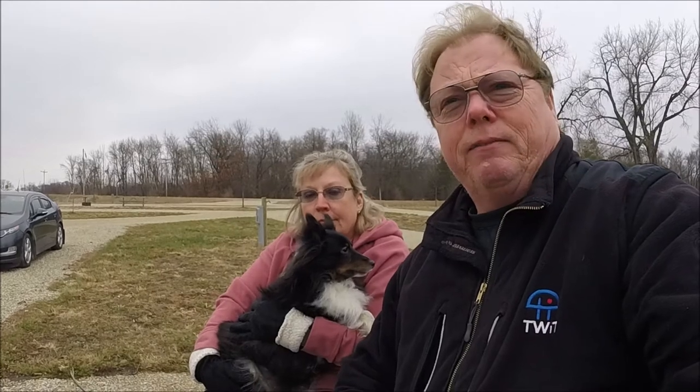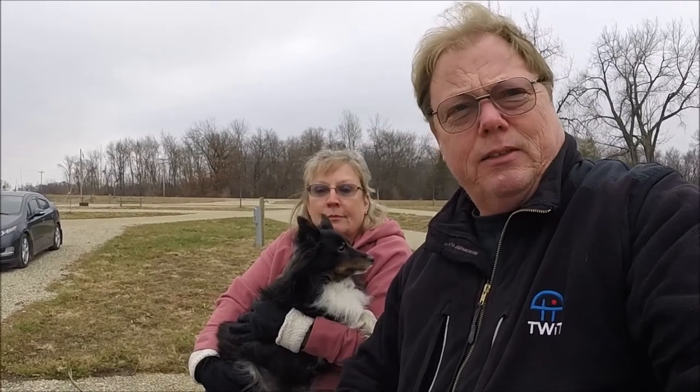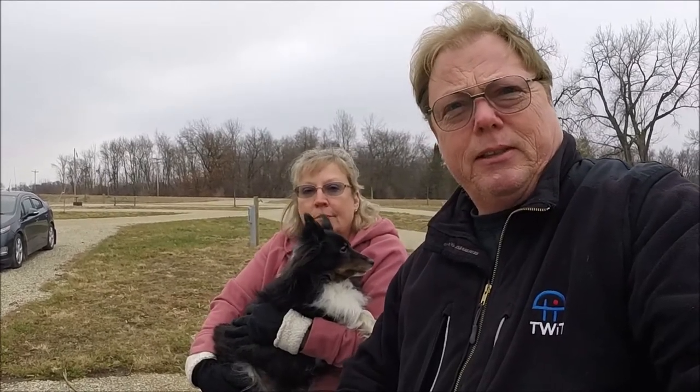We're going to walk around here and take a look, snoop around and show you some stuff, and we'll go from there. Again, Happy Thanksgiving, everybody. It's kind of a strange year. Everybody's got something to be thankful for, I hope. I know I do. So let's go for a little adventure.